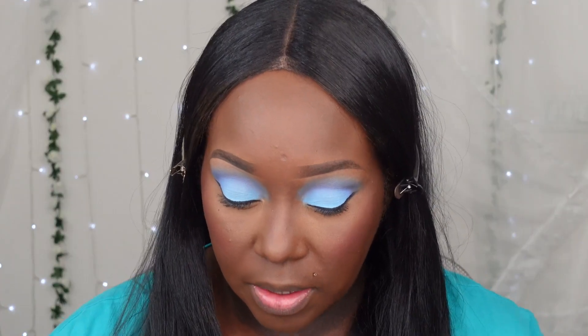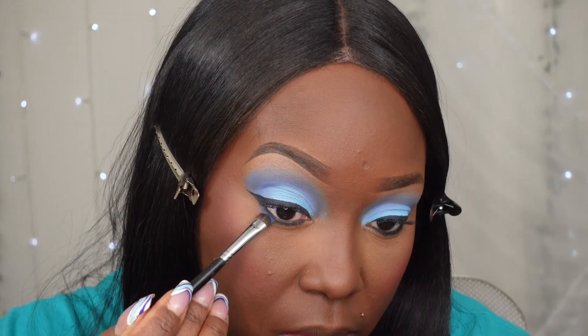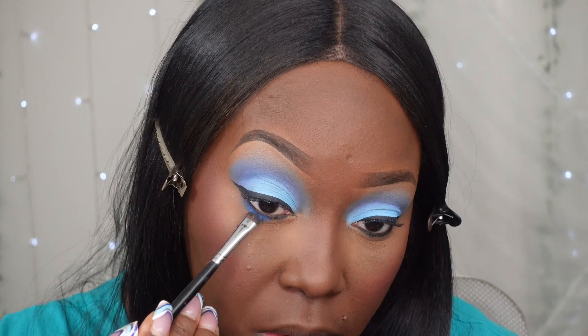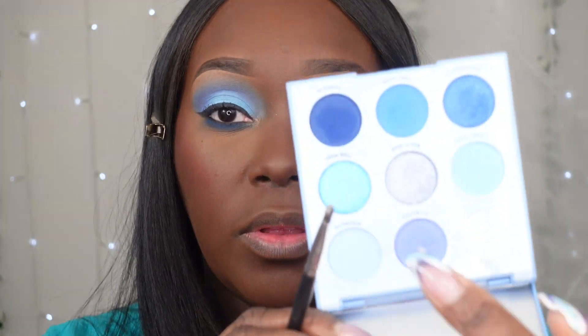Alright, finishing up the eyes — going in with a black pencil liner. For my bottom lash line I don't want to do the same blue as the top because it would look too clownish, so I'm going to go in with this blue right here. I did add a little bit of glitter glue in the inner tear duct, and I'm going to pop on this blue for the inner corner.